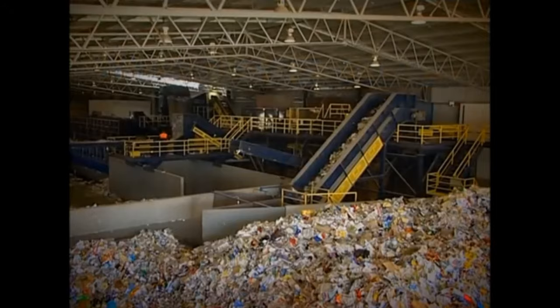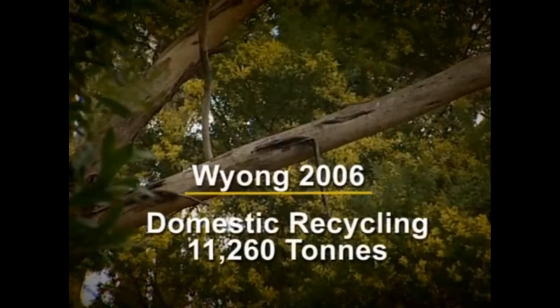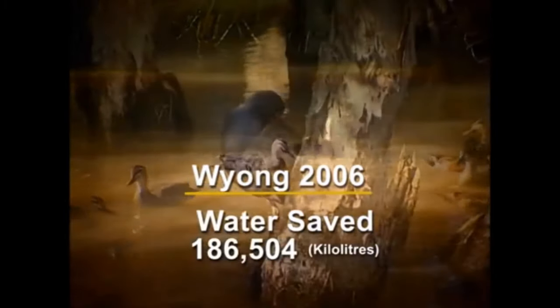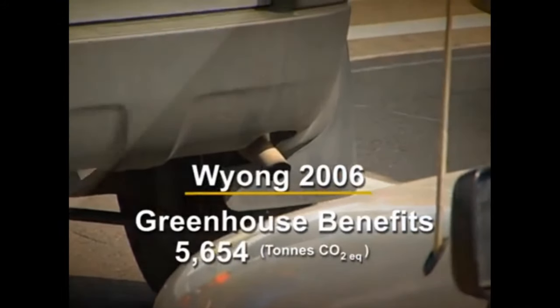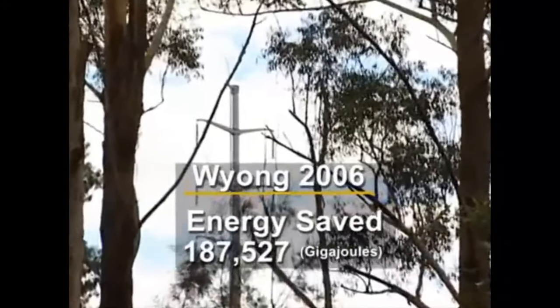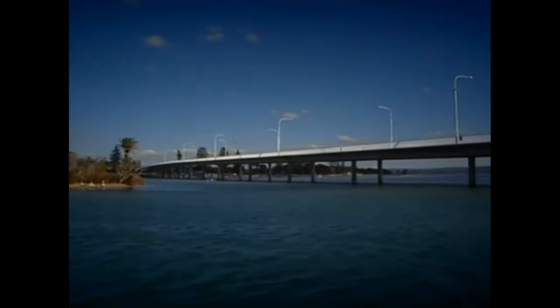By diverting thousands of tonnes of recyclable materials and garden vegetation from landfill, the Central Coast will be making real environmental savings. Recycling saves energy, water, landfill space and greenhouse gas emissions. In 2006, domestic recycling in Weil amounted to more than 11,000 tonnes. Water savings equated to around 75 Olympic-sized swimming pools, and greenhouse benefits equated to permanently removing more than 1,300 cars from roads. Energy savings were equivalent to the annual electricity requirements for 87 blocks of 100 households, and the paper and cardboard recycled saved around 94,000 trees. Using the new materials recovery facility, we expect to recycle even more, resulting in even greater environmental benefits.